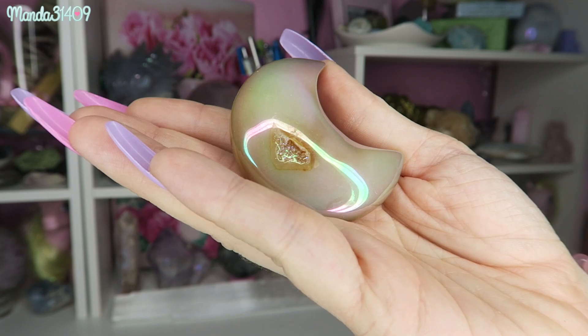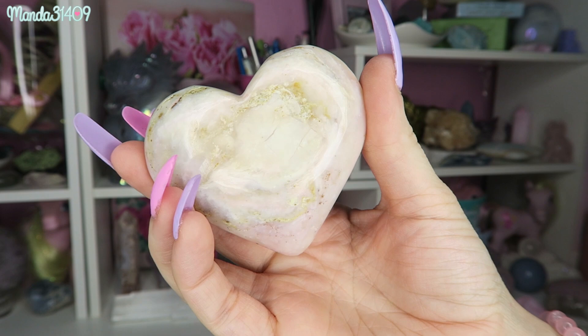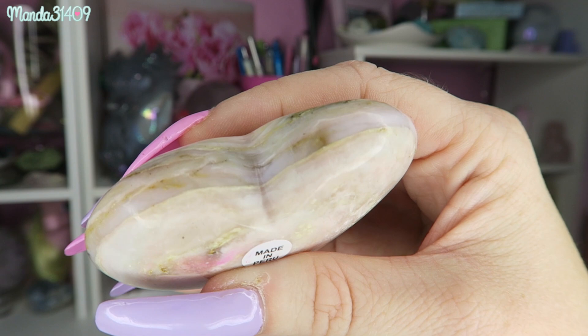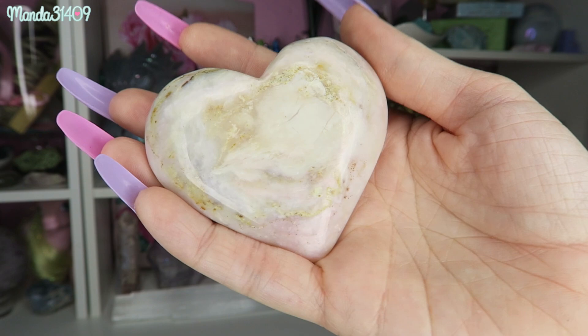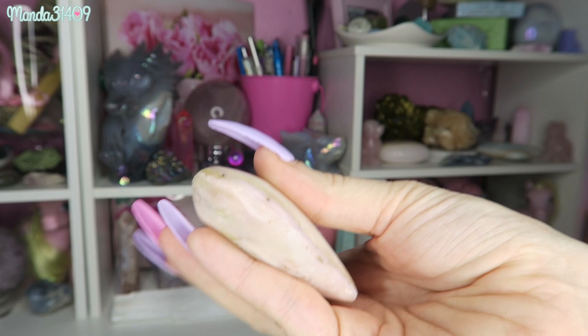Next up we have a pink opal heart from Peru — the detail on this is so beautiful and I love the banding on the top. I want to apologize for my shaky hands — when I handle crystals especially on camera, my hands tend to shake a lot because of the energy and vibrations coming off of them, and sometimes I even have to sit down or take a break because I get a little lightheaded. But yes, this is a pink opal heart.